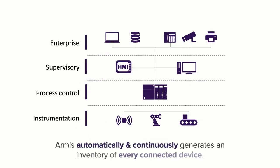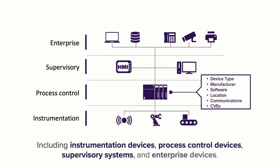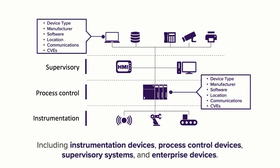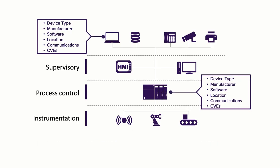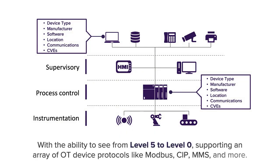First, we automatically and continuously generate an inventory of every connected device, including instrumentation devices, process control devices, supervisory systems, and even devices at the enterprise level. With the ability to see from level 5 to level 0, supporting an array of OT protocols like Modbus, CIP, MMS, and more. This is important because attackers view your environment as one large interconnected attack surface.